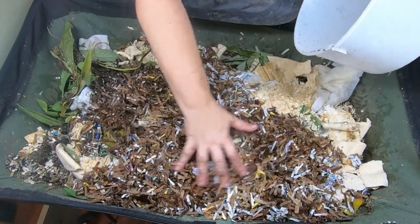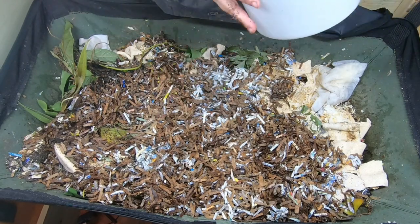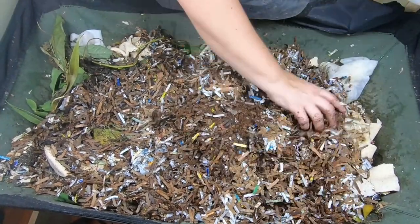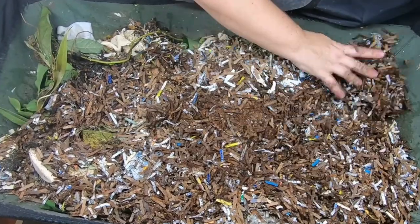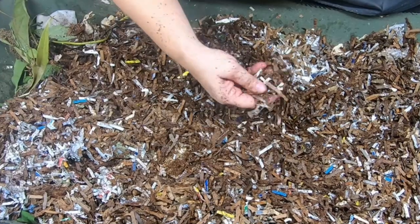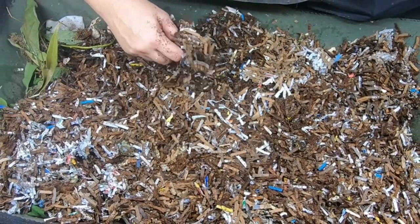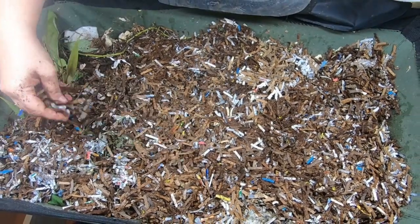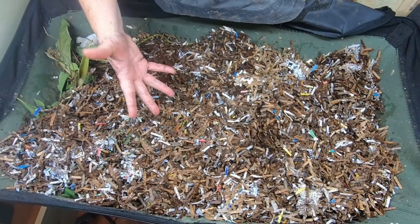In keeping with what is best for the African nightcrawlers, I am going to include a lot of bedding with this feeding. This is my aged, prepared bedding — it is about 80% shredded cardboard and paper, and 20% coconut coir. If you see a little bit more coconut coir in here, it's because I sifted soil to make my bonsai soil, and the very small particles that would clog up the drainage holes end up going into the bedding for the worms.